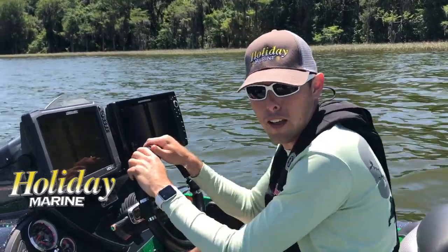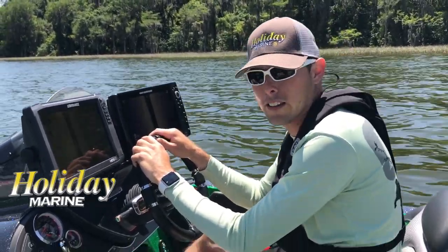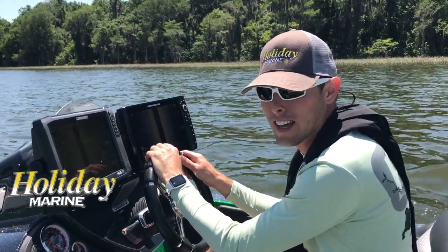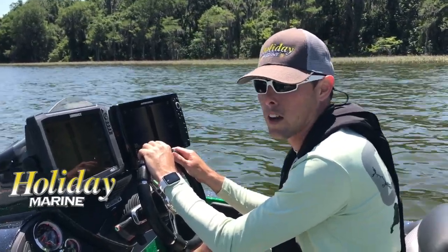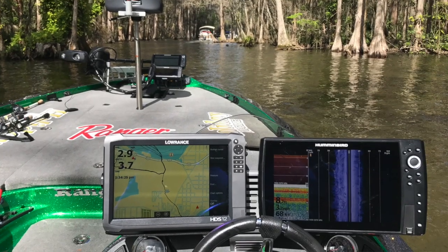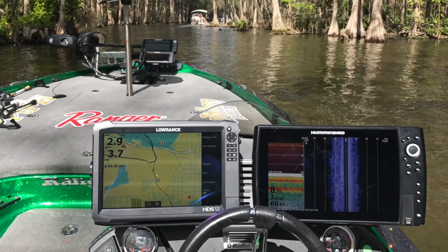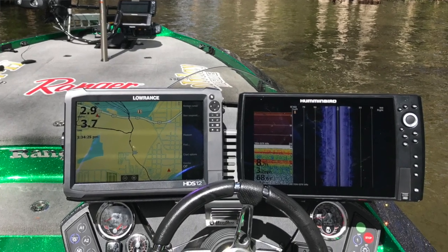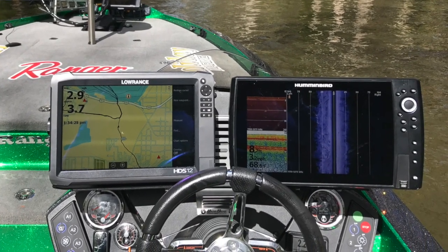Hey guys, it's Michael Dolan from Holiday Marine out here on beautiful Lake Harrison in Lake County. Today we're going to show you two amazing units, the latest and greatest from the two biggest electronics manufacturers in our nation, Laurence and Hummingbird. Laurence has got their HDS-12 Gen 3 with the StructureScan 3D module plugged in, and we've got the Hummingbird Helix 12 Mega.